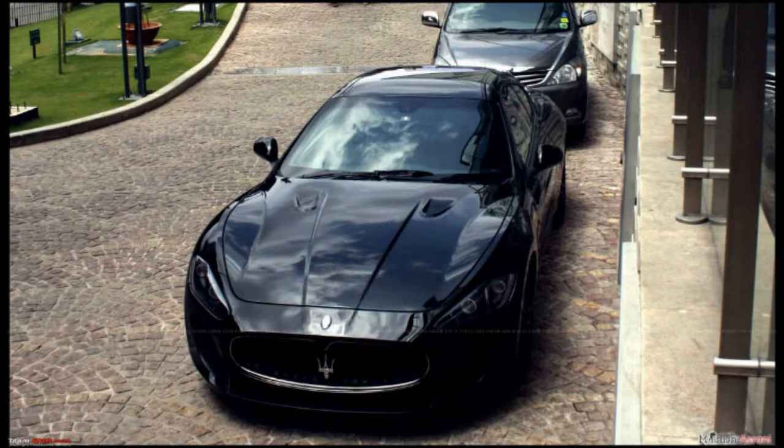The Maserati GranTurismo MC Stradale is the more hardcore version of the Grand Turismo. It was first showcased at the 2010 Paris Auto Show. While it wasn't limited in terms of production, there are very few MC Stradales in the country. Their power comes from a 4.7-liter V8.